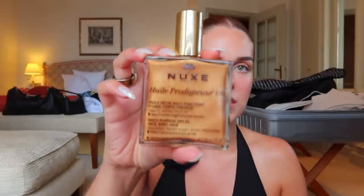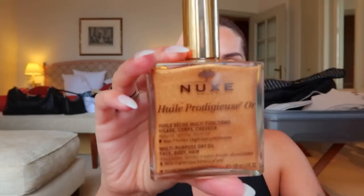Last but certainly not least, I had to grab some products from Nuxe. People love this brand for their body oil and lip products. I immediately put the shimmery body oil in my cart — it comes in a spray bottle and smells really good. I wore it at my birthday dinner in Saint-Tropez and my entire chest was just gleaming with beauty. I'm not usually a body oil girl, but this one felt really special.